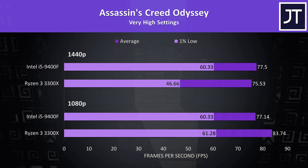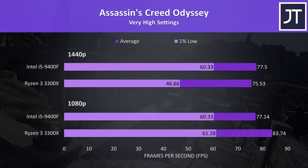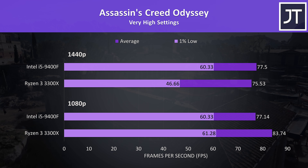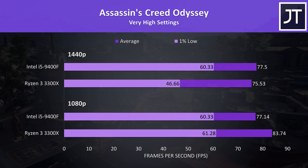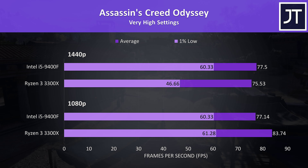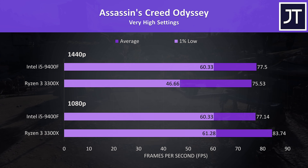Assassin's Creed Odyssey was tested with the game's benchmark tool, and the results were a little strange — I averaged 8 runs rather than the usual 3 while verifying them, and these results were consistent. The 3300X was ahead in average FPS at 1080p but slightly behind at 1440p, with the 9400F seeing a notable 29% boost to 1% lows.